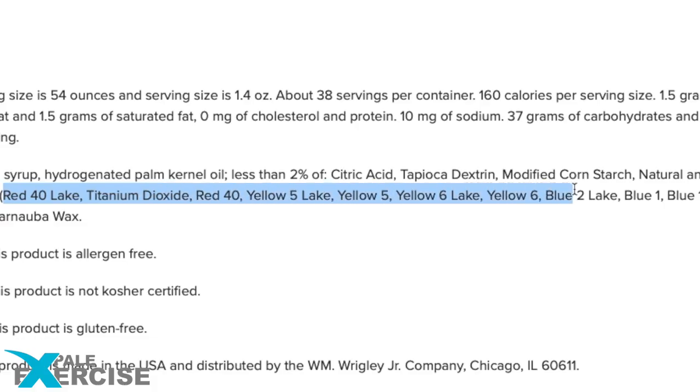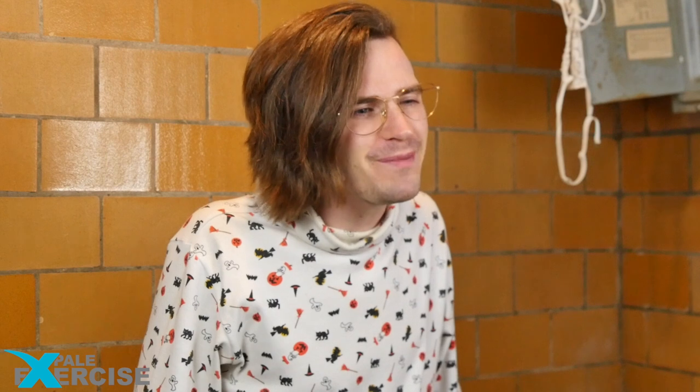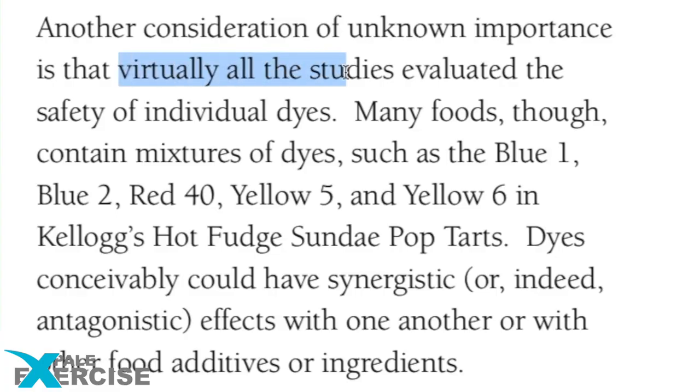10 dyes in total. Look at all the dyes. Food dyes are non-nutritive food additives that do not provide any health benefit — only make things look good. A big issue in the research of dyes is that virtually all sites evaluate the safety of individual dyes. Many foods, though, contain mixtures of dyes. Some dyes have already been shown to cause cancer individually. The question is, what do they do when they are mixed with other dyes?